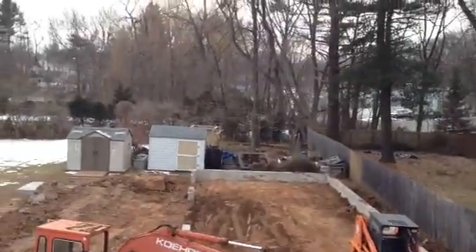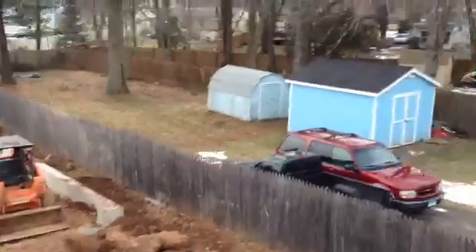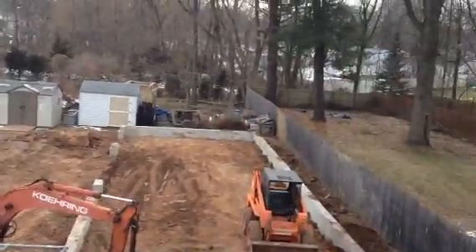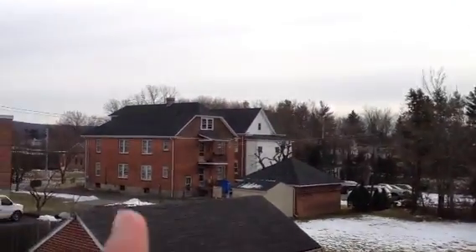Basically what I want to do is have a fenced-in area on that side of the garage, which the shed will be in — maybe a truck, maybe a trailer. I'm not exactly sure, but just so all my stuff is hidden and you don't see it from the road.